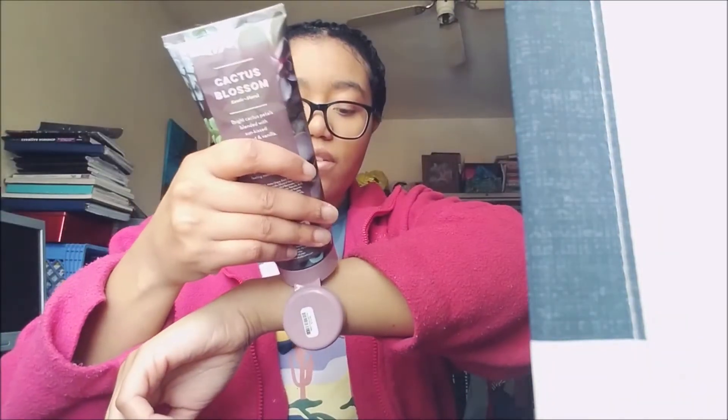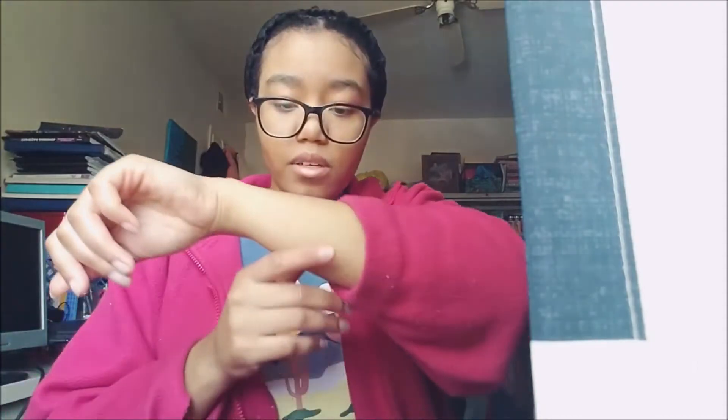To be honest, it's a very floral fragrance, but I actually like this one because I smell a hint of coconut in there. The notes are bright cactus petals blended with sun-kissed coconut and vanilla. I do smell a hint of coconut and vanilla and I think that's what makes me actually like this one. I was going to get the fragrance mist but I got the strawberry pound cake one instead — the cactus blossom mist is pretty strong, so I wasn't sure if it would give me a headache.